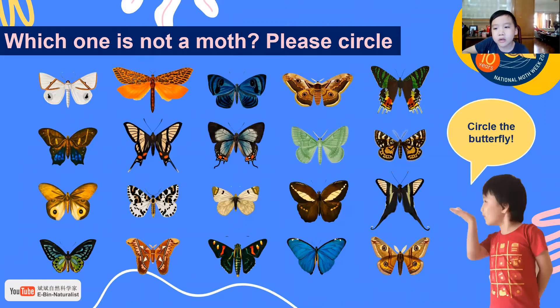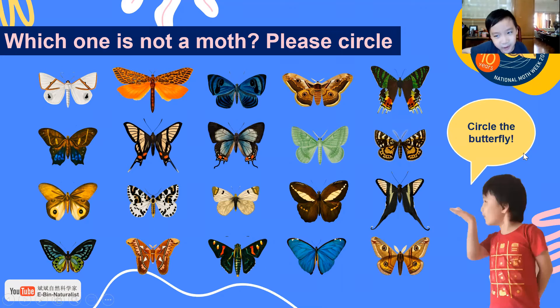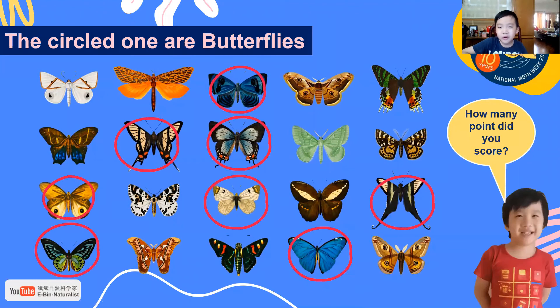This one is not the moth. Please circle the butterfly — look at the antennae, they are thin. Circle the butterfly — look at the end there. Ready to reveal the concept. How many points did you score?